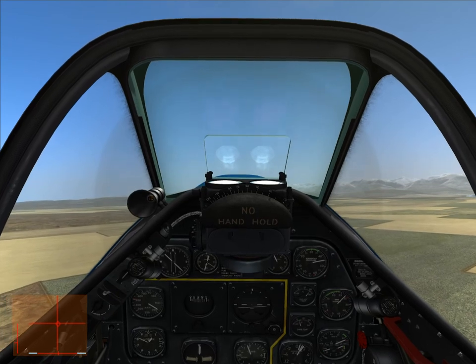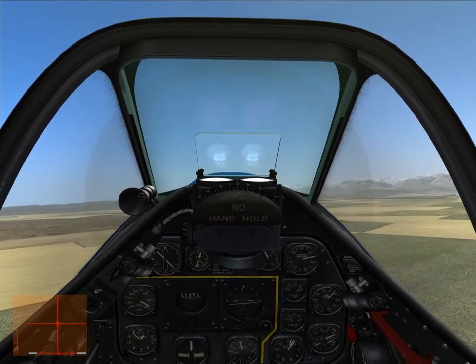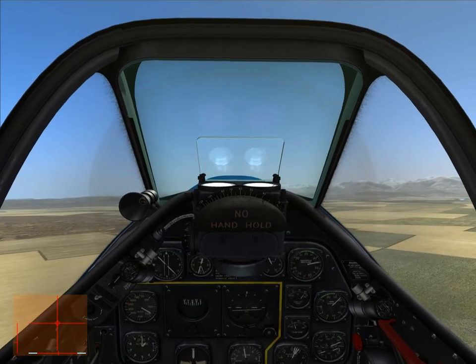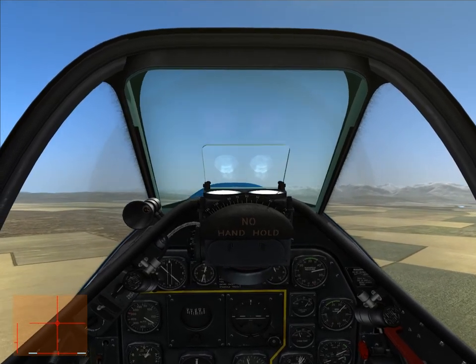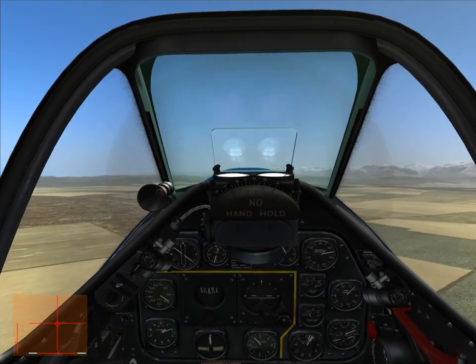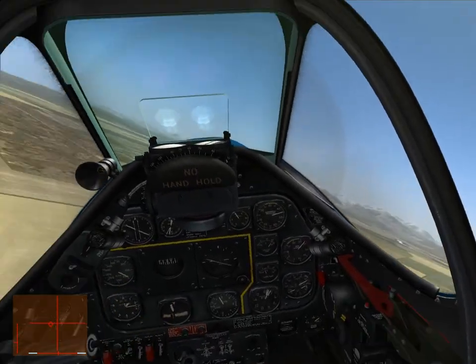From everything I know and everything I've read, you maybe nudge the nose down just a little bit — maybe just go neutral — and the nose should naturally come down as you take off. I'll meet you in a little bit as we approach to landing.